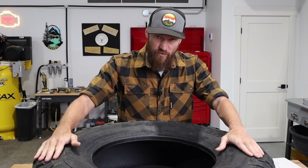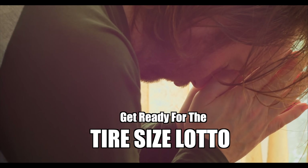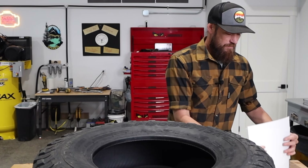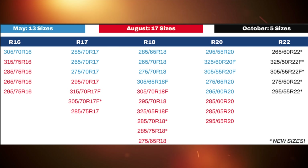They're doing a phased rollout on this tire. I have a pretty good idea why they're doing that, and we'll talk about that in a second. It's going to be actually a little bit limited right out of the gate. For the month of May, I'm going to throw a chart up here. This is information directly emailed to me from BFG.